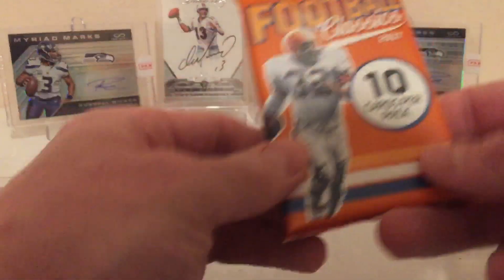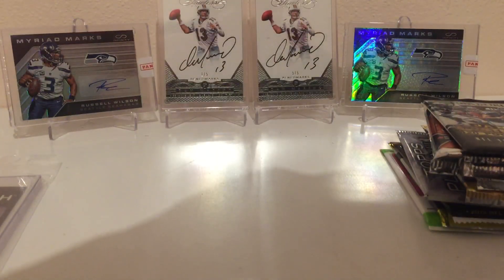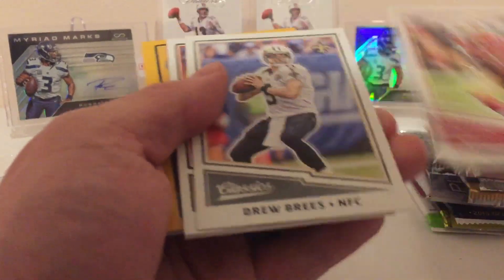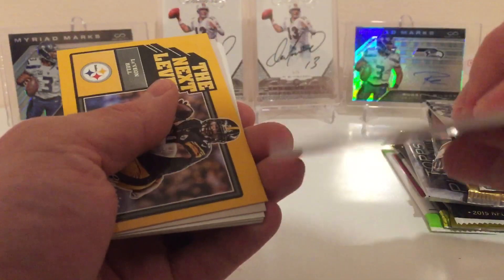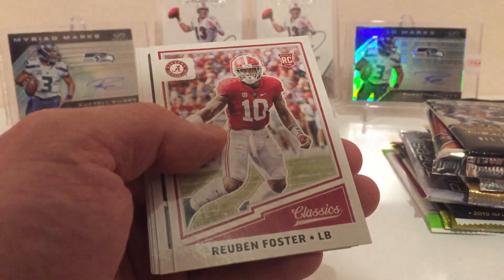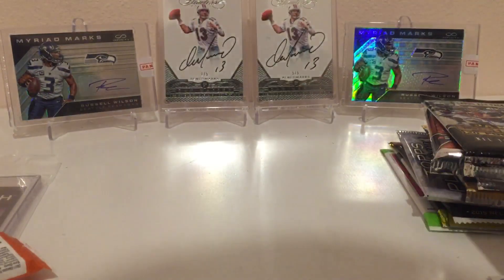We'll start out with a pack that feels thick — Football Classics 2017. Either it's a hit or we got a dummy card. We got Carlos Hyde, Drew Brees, Isaiah Crowell, and of course it's a big dummy card. Next up, Le'Veon Bell, Super Bowl Heroes Tom Brady, Reuben Foster, Brett Favre, Ray Lewis, and Eddie George. Last card's gonna be a classic — Lawrence Taylor.